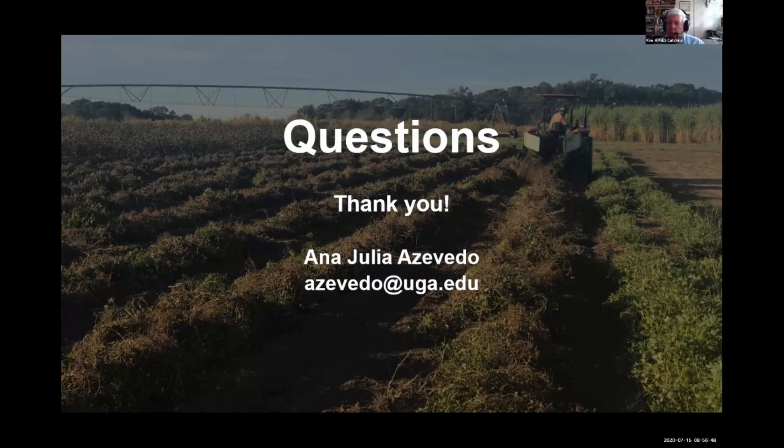The next question is from Dr. Mark Burrow: are there plans to calculate costs and returns of cover crops? Yes, this is part of a big project with the USDA, and we have the economic part of the project being done at the same time.